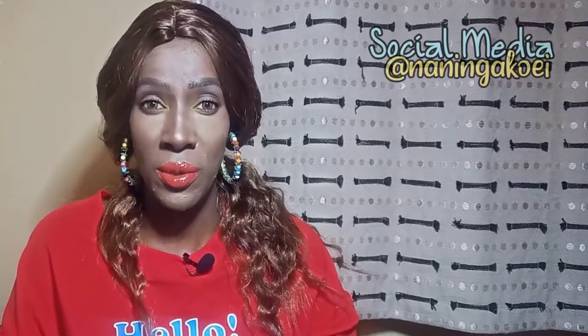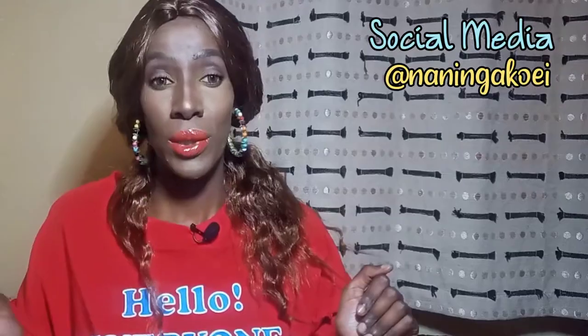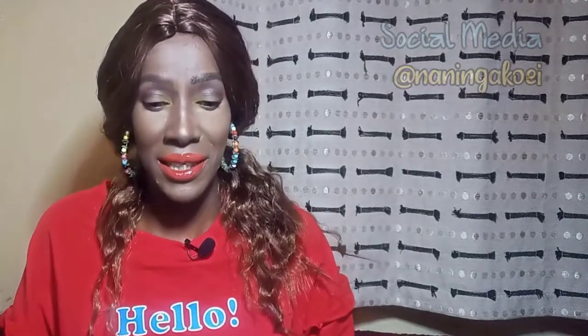Don't comment on this wig — it's super synthetic, yes, but if it was good enough for Beyoncé in 2001, I think it's good enough for me in 2021. Hi guys, welcome back to my YouTube channel! My name is Naninga Koe, thank you so much for joining me today. I hope I haven't busted your ears with that intro, and clearly my t-shirt is saying hello everybody.